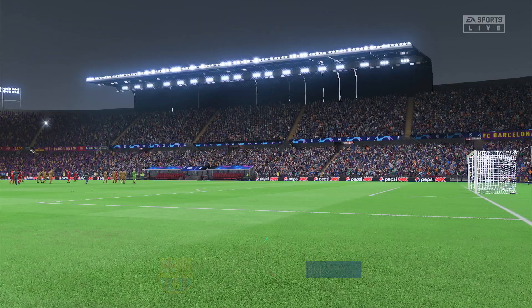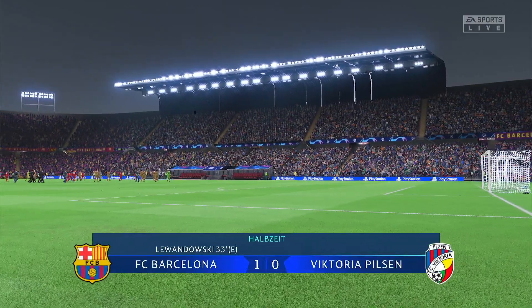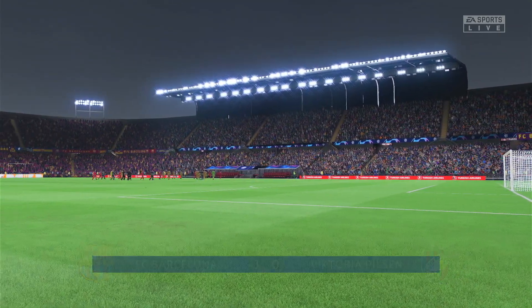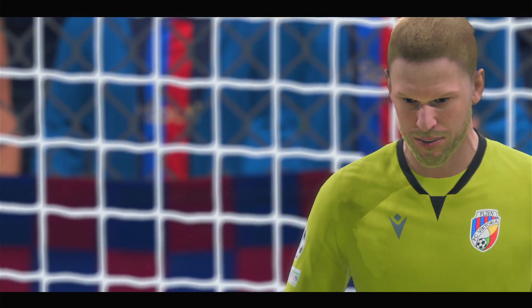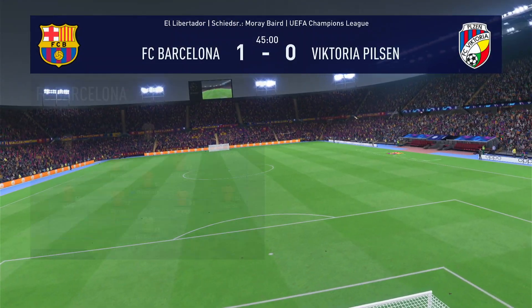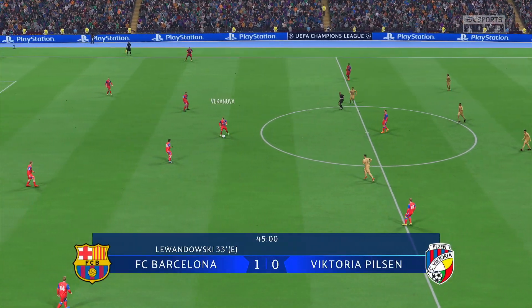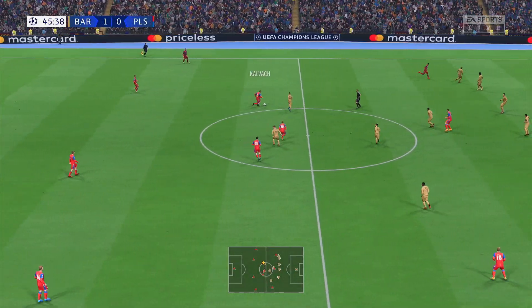He's been the difference between the two sides — and not just because of his goal, but his general play has been really good. Maybe he could have been a bit more clinical in front of goal if I was being picky, but I wouldn't be surprised if he gets another in the second half. And so the second half of this Champions League group stage match day one contest commences.